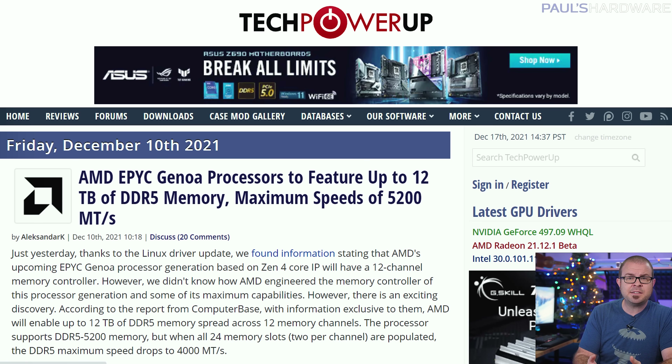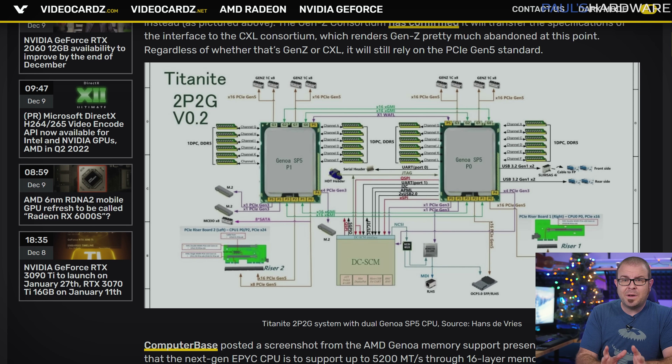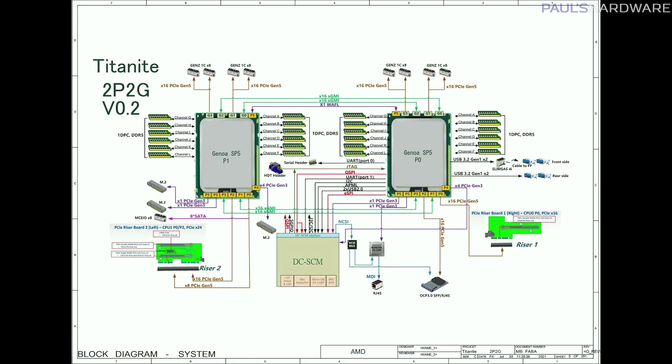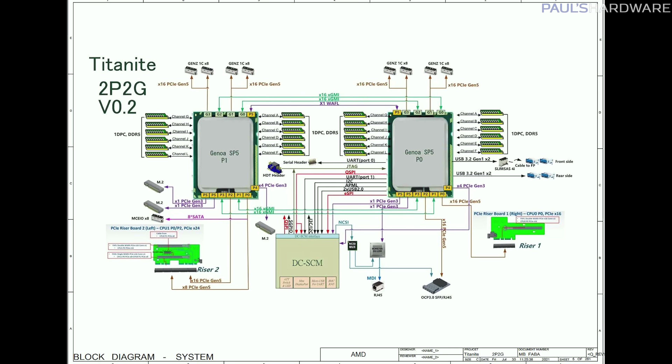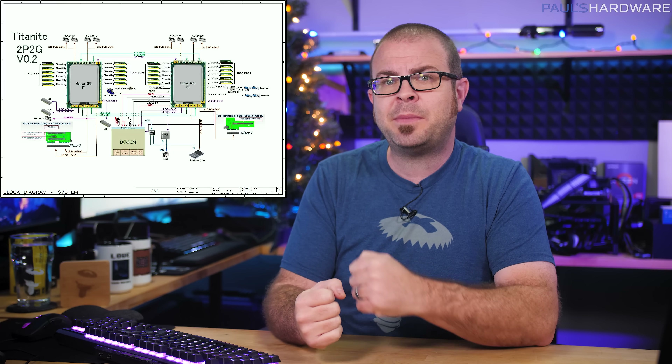AMD is pressing on with their attempts to usurp Intel's dominance in the server and data center market, and we have another tidbit about their EPYC Genoa processors expected in 2022. According to a Linux driver published late last week, they will feature a 12-channel memory controller that can support up to 12 terabytes of DDR5. That would add up to 24 DIMM slots, each with a 512 gigabyte 3DS RDIMM module installed, and although DDR5 speeds of up to 5200 megatransfers per second are officially listed, that drops to 4,000 when the memory capacity is maxed out.